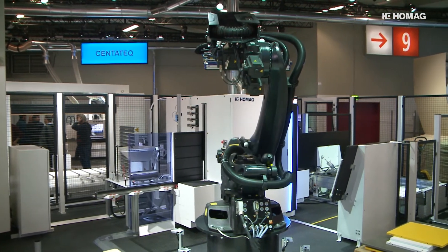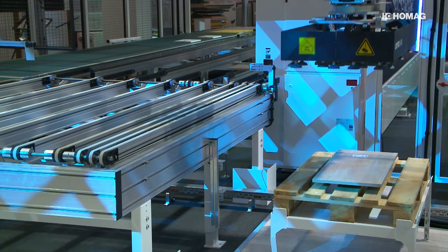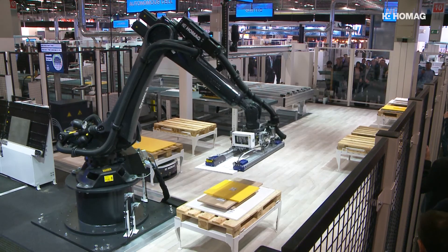The Autonomous Cell from HOMAG — the first autonomous workshop for both the woodworking shops and industry.